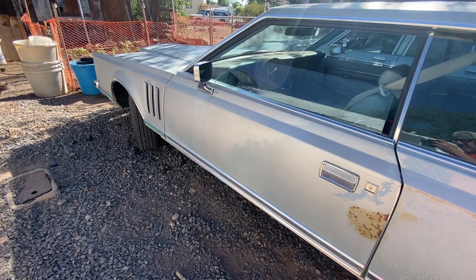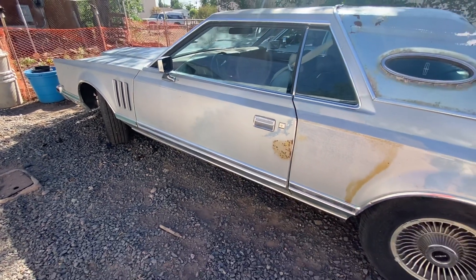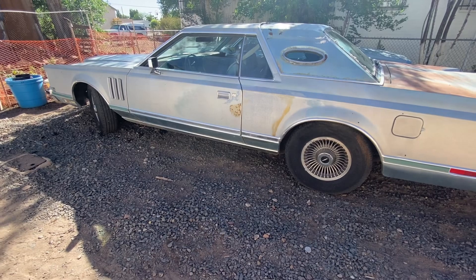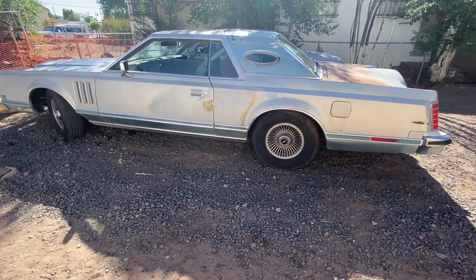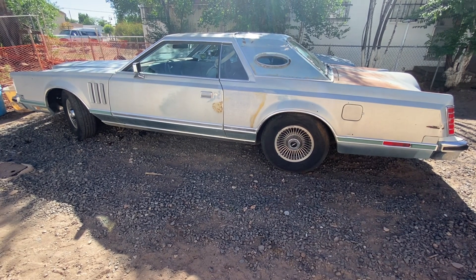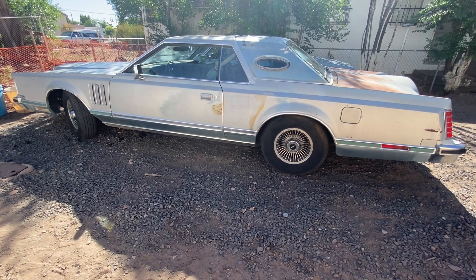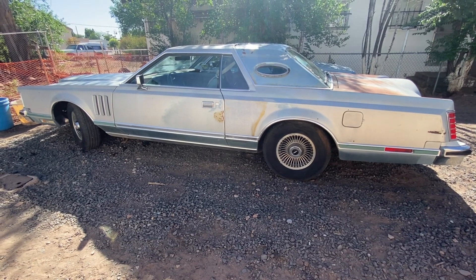Passed a fine police officer and he didn't pull me over — figured he'd probably want to take a gander at this car, and he did. He followed me for a bit. But there she is y'all — 1979 Lincoln Continental Mark V. Was $22,000 in 1979; could have bought a house then for that much. Like and subscribe y'all, hope everyone's having a great day, and we will see you on the next one.